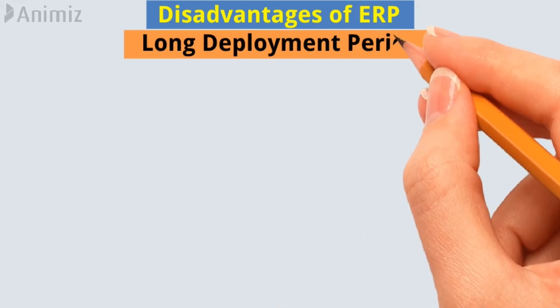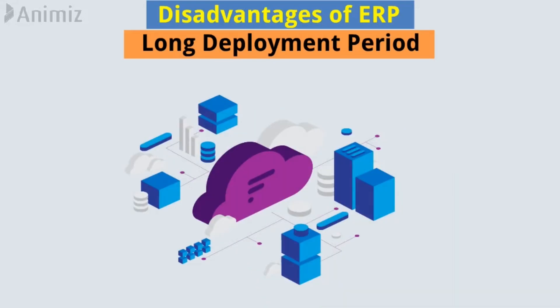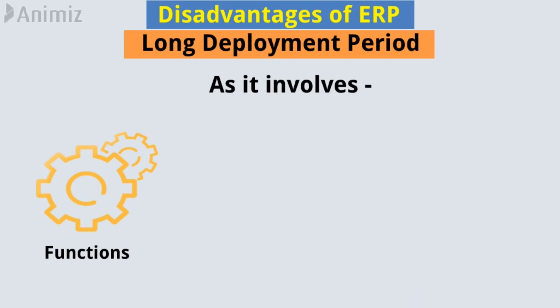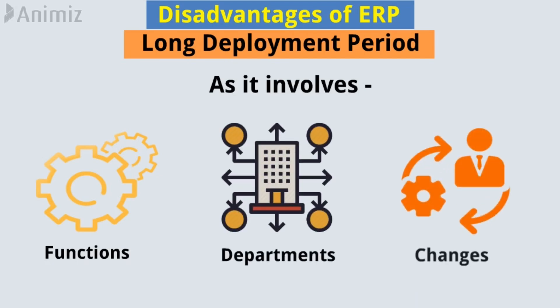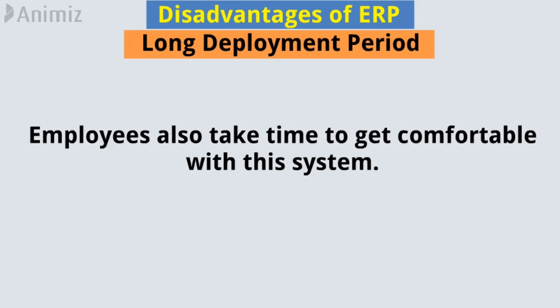Long deployment period. The process of deployment of any ERP system requires a long period of time, as it involves many functions, departments, and changes. Employees also take time to get comfortable with this system.